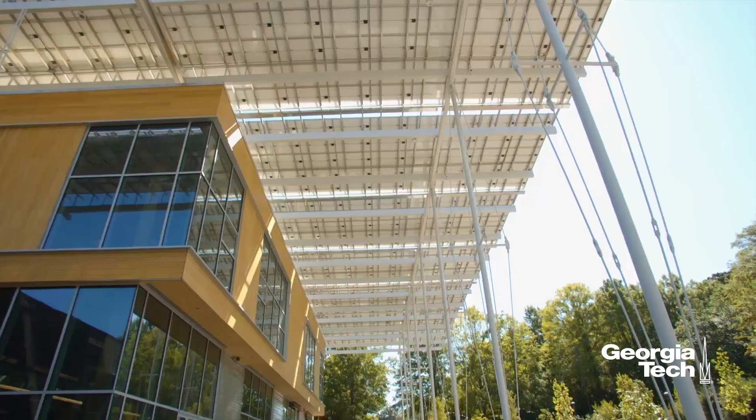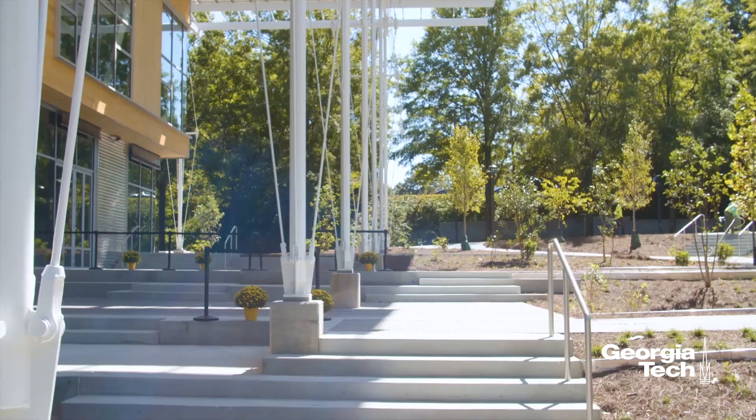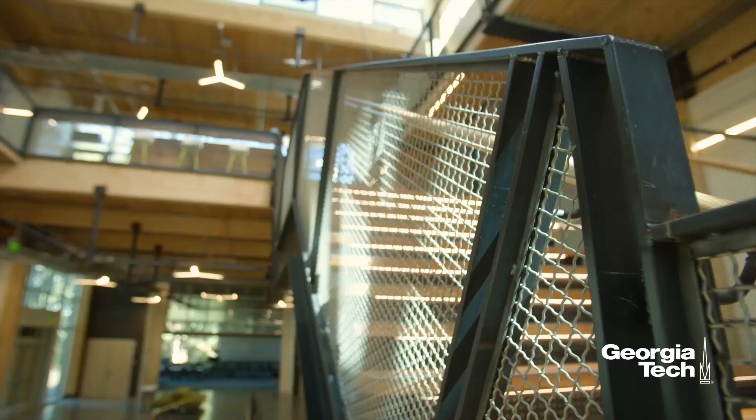I never thought that I would be here today enjoying a project of this sort, of this type. As an alumni, that probably means the most — that we're the first to build a building of this type on my campus.